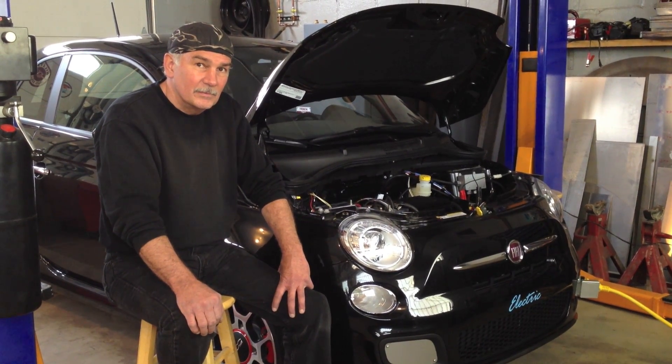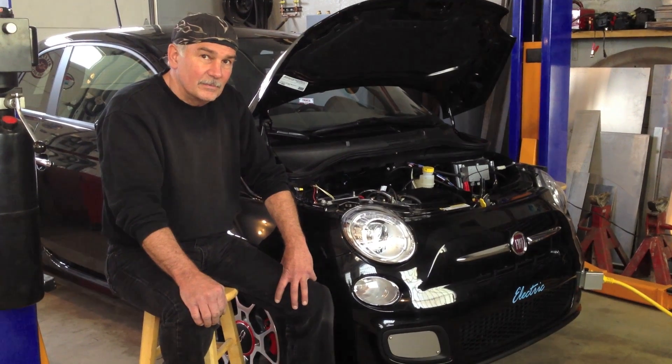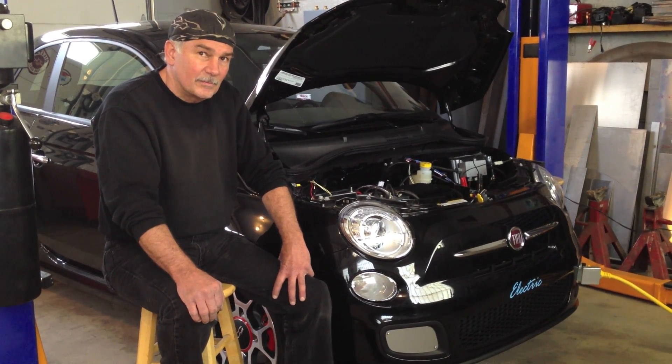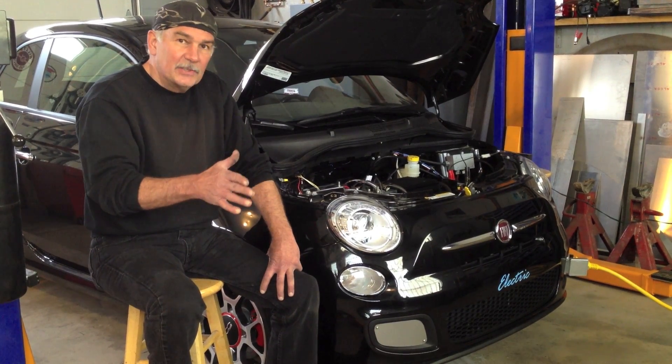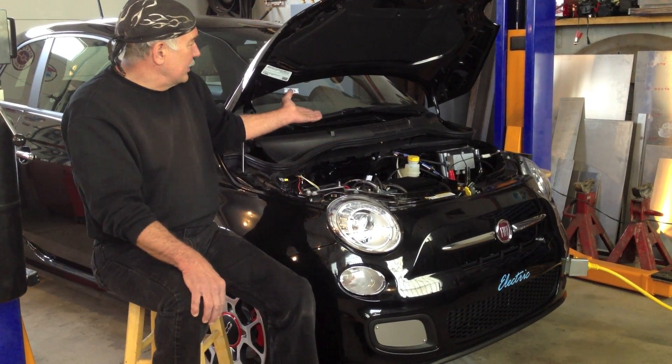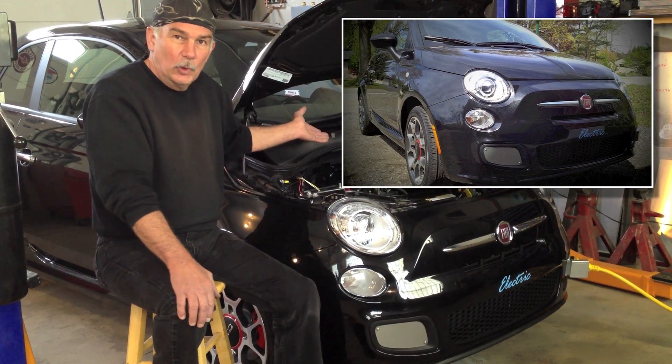Kerry, tell us about the story behind this whole car and why you decided to buy the Fiat 500. I bought the Fiat 500 because it's really today's technology. As far as it's aerodynamic, it's light, it has low rolling resistance.